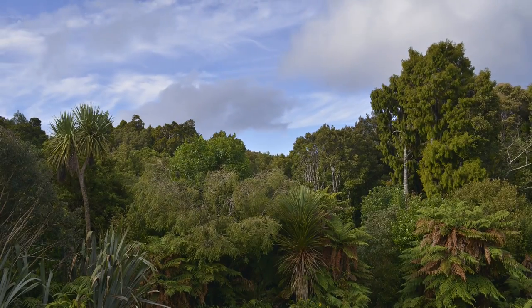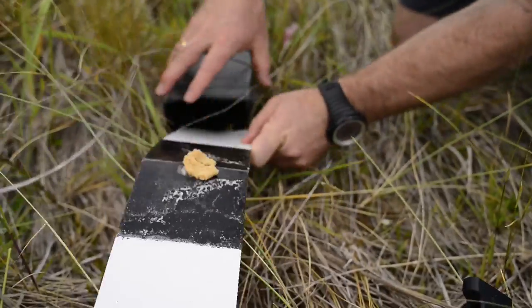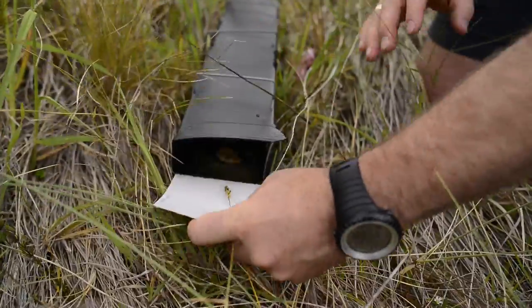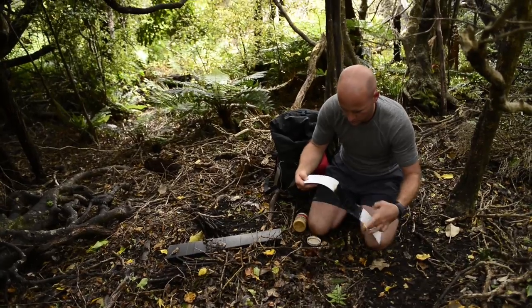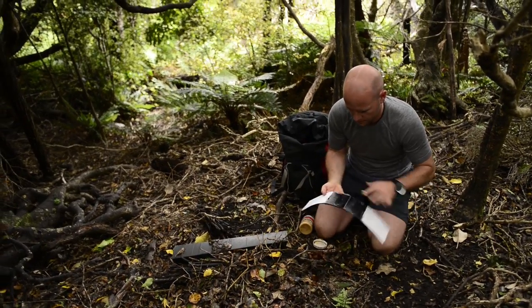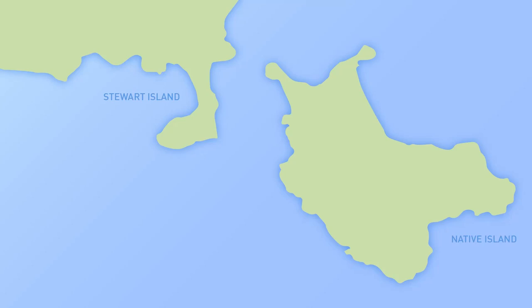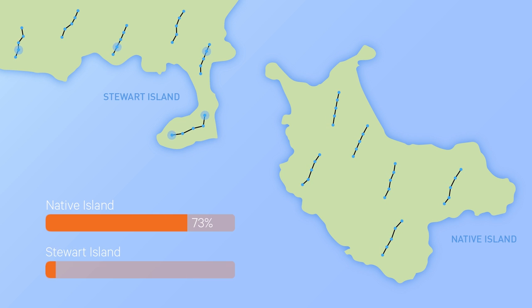Before installing the Good Nature A24 traps, we estimated the density of rats on Native Island, and also directly across the water on Stewart Island, using tracking cards and tracking tunnels. This process is called monitoring — a simple and scientific method that gives us our benchmark numbers, which we can use to assess the effectiveness of the traps. 12 months ago, the pre-monitor on Native Island recorded a rat density of 73%, significantly higher than the 16% density recorded on Stewart Island.